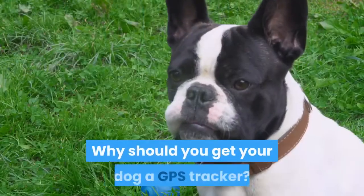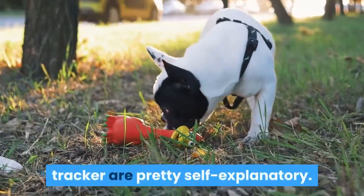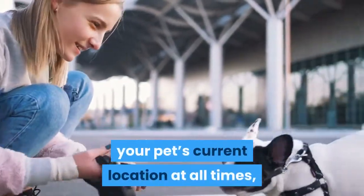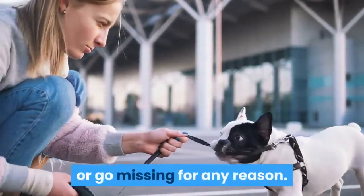Why should you get your dog a GPS tracker? The benefits of investing in a dog tracker are pretty self-explanatory. GPS trackers help you stay in touch with your pet's current location at all times, which is nice to know if they accidentally get lost or go missing for any reason.